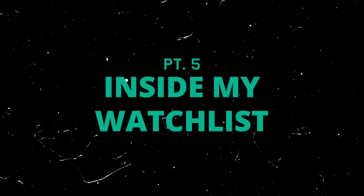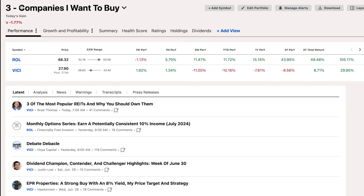As far as my watch list goes, nothing has changed on this list of companies I want to buy — it's still the same two stocks: Rollins and Vici Properties. I do plan on adding Vici sometime soon, but it's been tough to pull the trigger when there are other companies like Starbucks and Johnson & Johnson that I can buy below my cost basis. That's definitely gotten in the way of me adding Vici to the portfolio, but at some point soon I would like to do it.